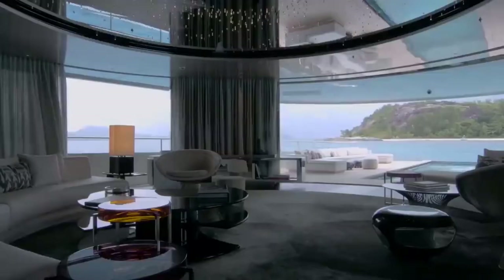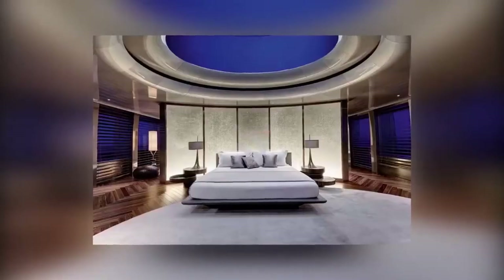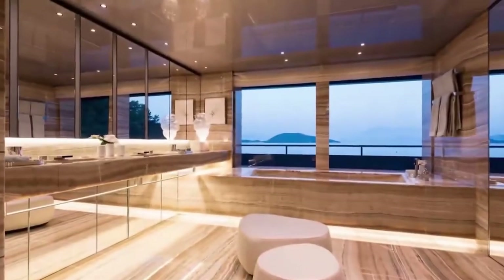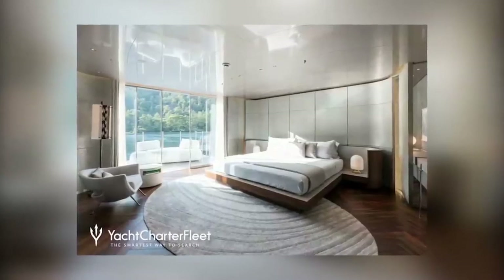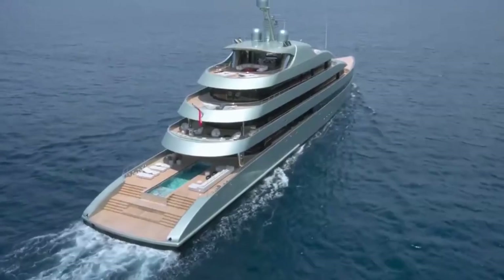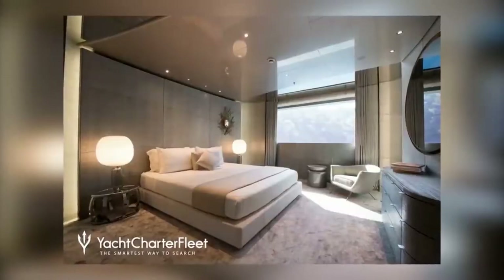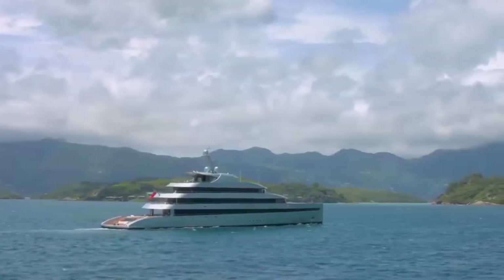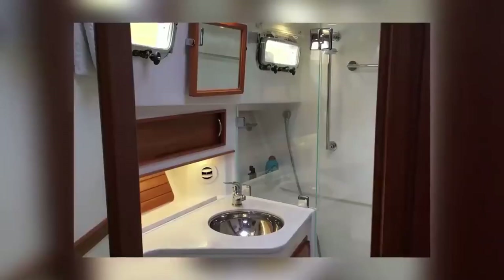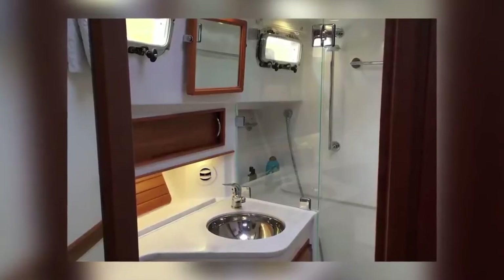The master suite is located below deck amidships and spans the entire width of the beam, featuring a king bed and his-and-hers en-suite head with a large euro shower. The VIP cabin has a queen-sized bed and is located below deck to port with an en-suite head with shower. The guest queen stateroom is below deck aft port and can convert to twin beds if necessary. The final room is a twin cabin below deck to starboard, also with an en-suite head and shower.